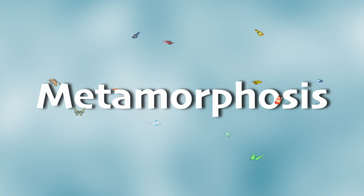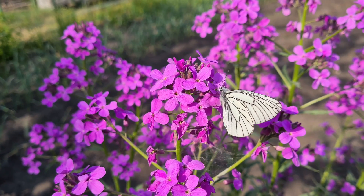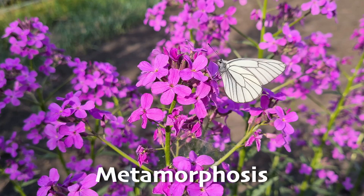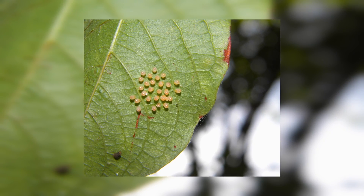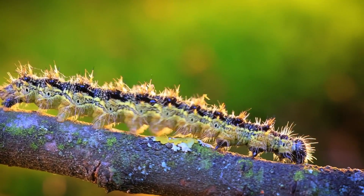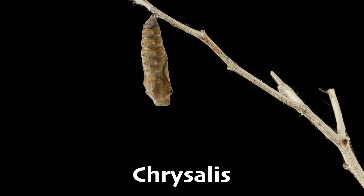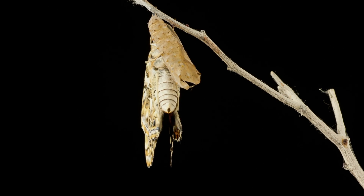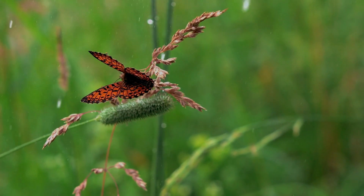Butterflies have a magical trick up their sleeve — or should we say wing? They have the ability to undergo metamorphosis. Metamorphosis is like a total body makeover from the inside out. Butterflies begin life as a tiny egg, then hatch into a caterpillar, and finally wrap themselves up in a cozy blanket called a chrysalis, where they transform into a beautiful butterfly — like magic. This journey from a tiny egg to a beautiful flying creature happens in four major stages.